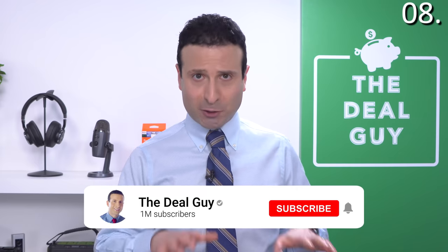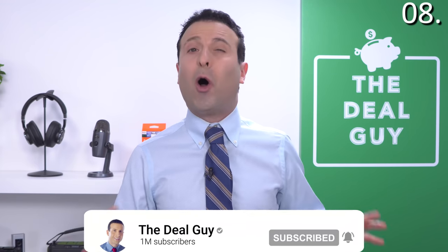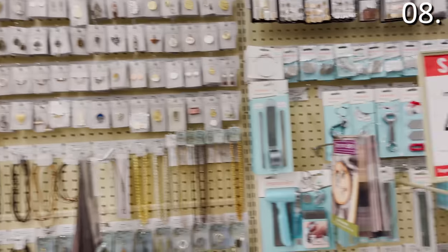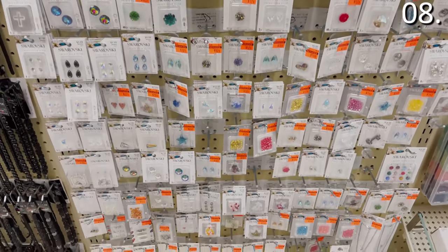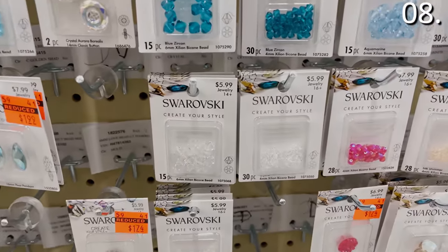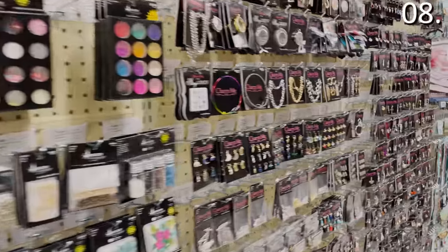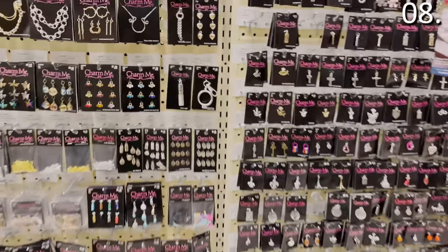Shopping secret number eight: to succeed at Hobby Lobby, know the secret pricing schedule. Grab a pen — here is the schedule. For anything jewelry related, once every three weeks — that includes jewelry shops, Swarovski, Hobby Lobby Charms — that 50% off sale point every three weeks will be the best you can do, including during the holidays. That markdown schedule does not apply to Hobby Lobby wall and home decor.